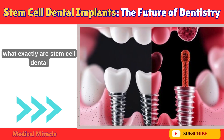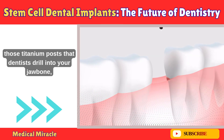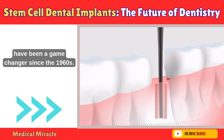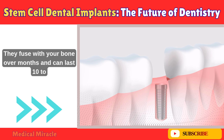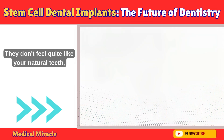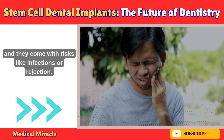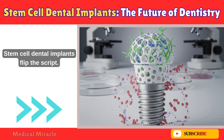First things first — what exactly are stem cell dental implants? Traditional dental implants, those titanium posts that dentists drill into your jawbone, have been a game changer since the 1960s. They fuse with your bone over months and can last 10 to 25 years, but they're still artificial. They don't feel quite like your natural teeth, and they come with risks like infections or rejection. Stem cell dental implants flip the script.